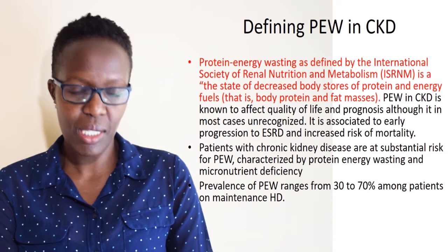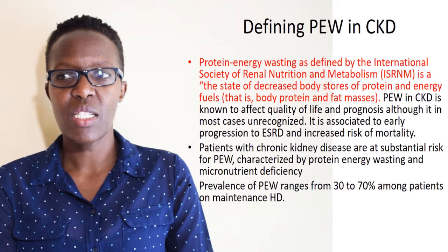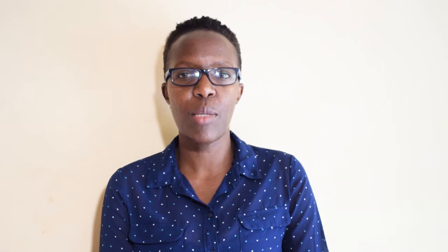According to the International Society for Renal Nutrition and Metabolism, protein energy wasting in CKD is defined as a state of decreased body stores of protein and energy fuels. It is highly associated with low quality of life and poor prognosis, and in most cases goes unrecognized. A key concern is its association with early progression to end-stage renal disease.